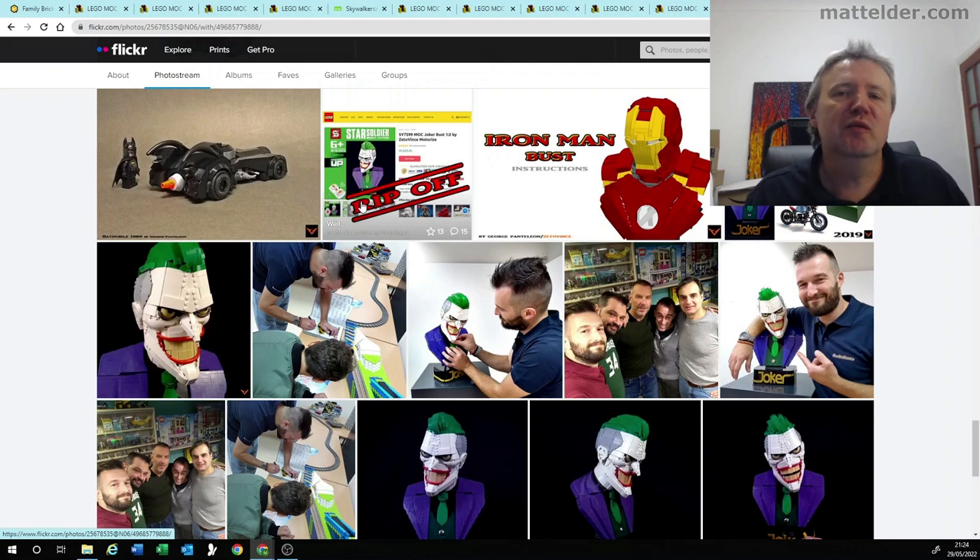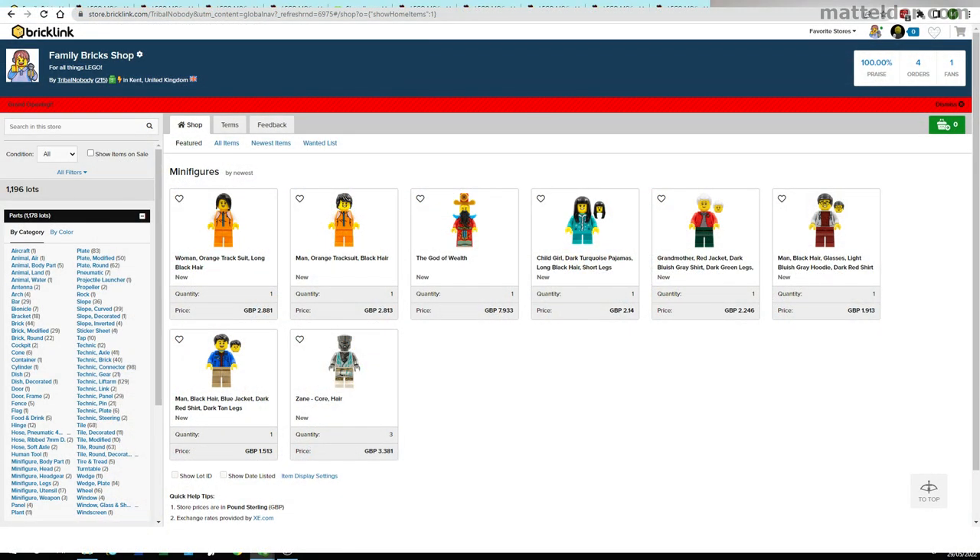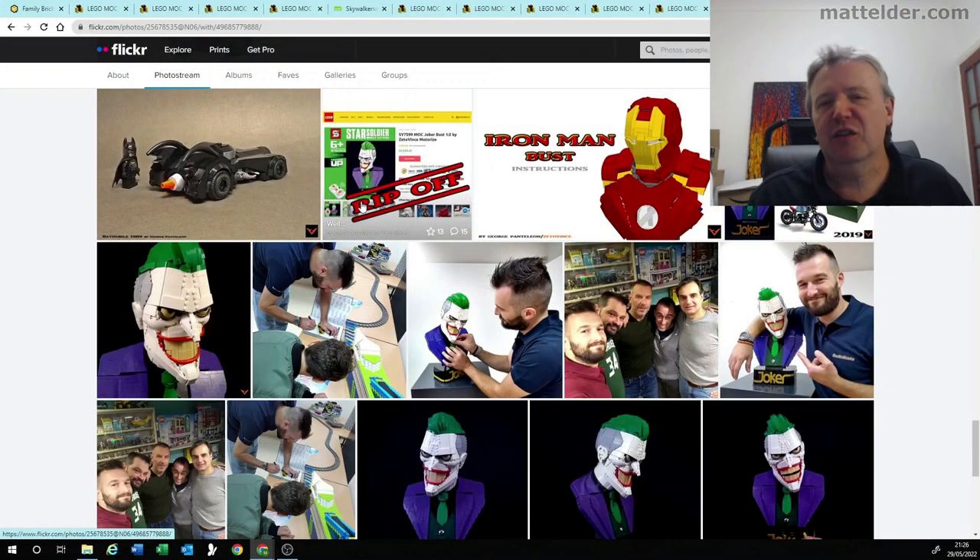So that's it for the first version of MOC of the week. Let us know in the comments down below if you liked it, what you'd like to see, and if there are any MOCs that you've done yourself, feel free to put them in the comments. In future videos we might do an honorable mention for people who watch the channel. Don't forget about the Family Bricks shop, which is available on BrickLink if you need to get any pieces for your MOCs. Check out these other videos that you might be interested in — that's it from us here at Family Bricks, and we'll see you in the next one.